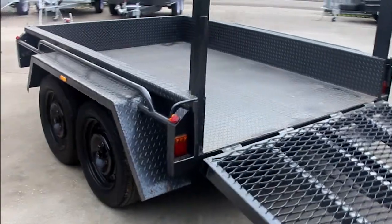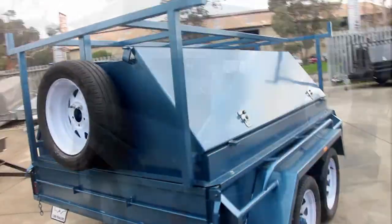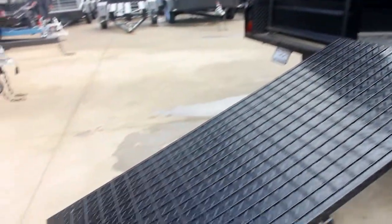With built-in features, you will wonder why you even considered anyone else for car carrier, plant and tipper trailers. Fun and recreation will take on a whole new meaning with our bike, ATV and camping trailers.